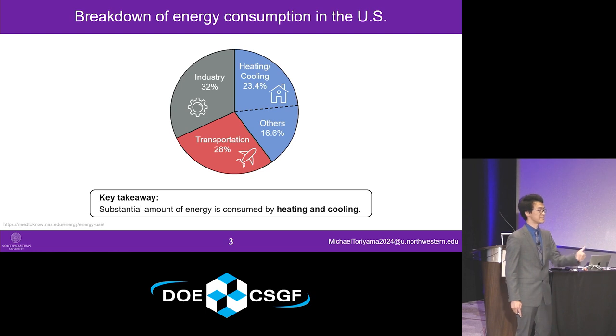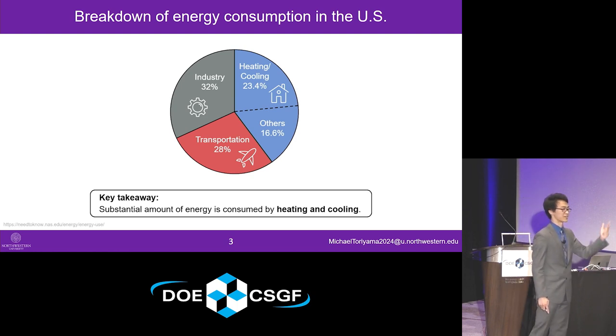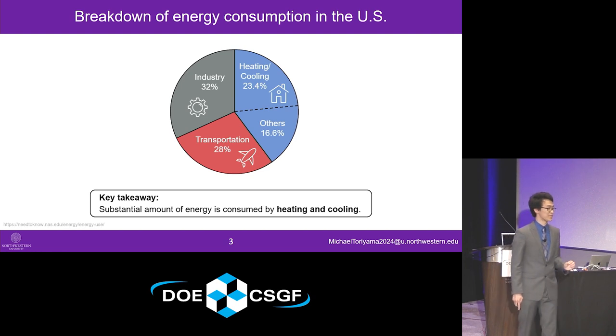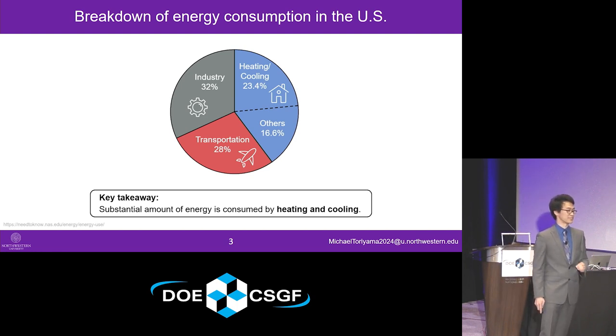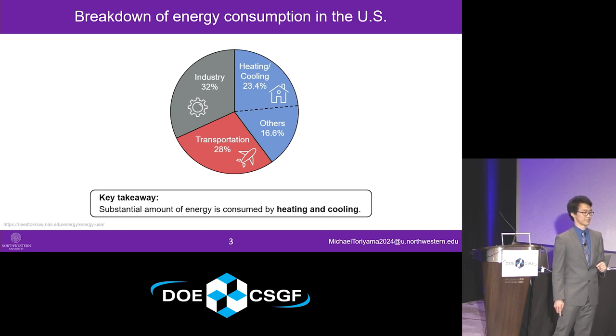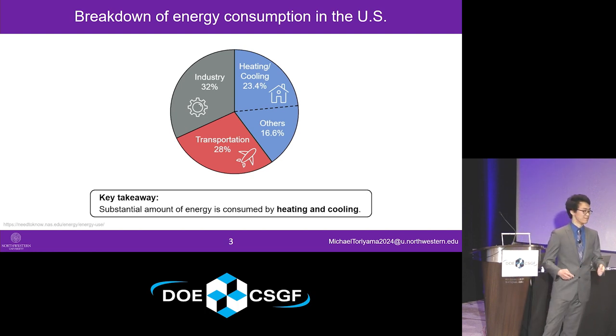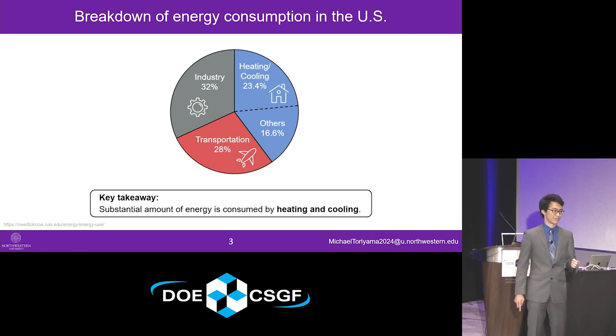What may come as a surprise is that a substantial amount of energy taken up by buildings is actually due to heating and cooling based appliances. This includes space heaters, refrigerators, and air conditioners. As you can see from the sub breakdown, more than 20% of the total energy consumption in the US is taken up by heating and cooling based appliances, or conventional thermal management systems.